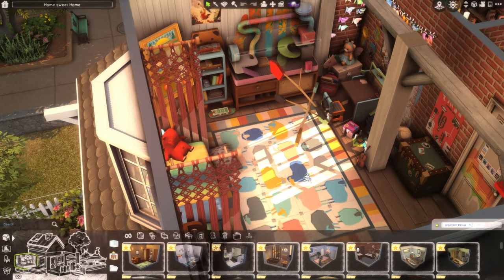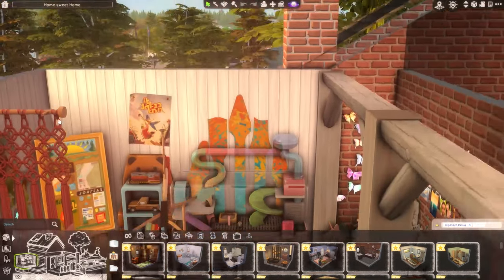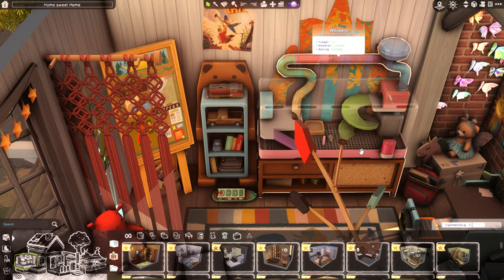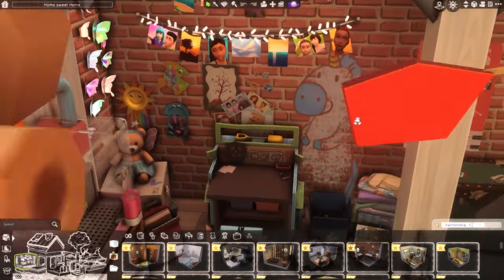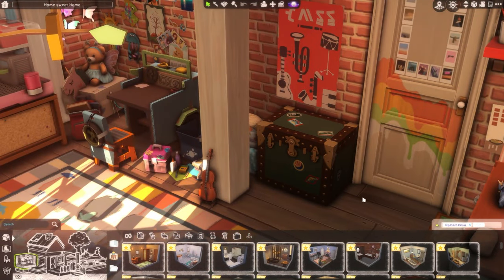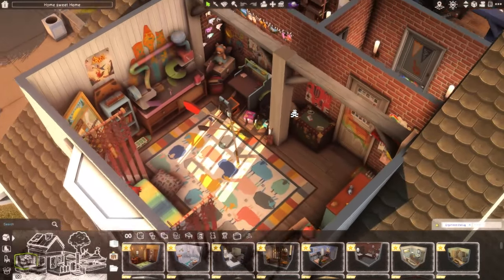They have an arts and crafts table, a scouting board, and a little pet rat living right there in their room. There are pictures of their friends and stuff they've made on the walls — it's just a really cute little area. I really like the way this turned out. I think these are probably my favorite bedrooms I've built without any CC for kids and teenagers.